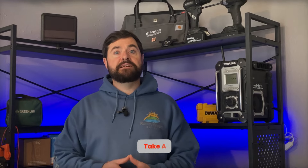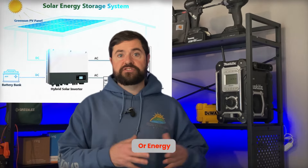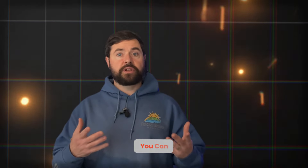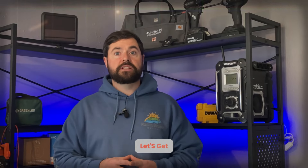Welcome to Rocky Broad Solar, where we encourage you to make the current flow. On today's episode, we're going to take a deep dive into AC coupled solar battery systems, or energy storage systems, and DC coupled systems — the nuances of each, the pros and cons of each — so you can have an informed decision on which route you're going to go. Let's get into it.